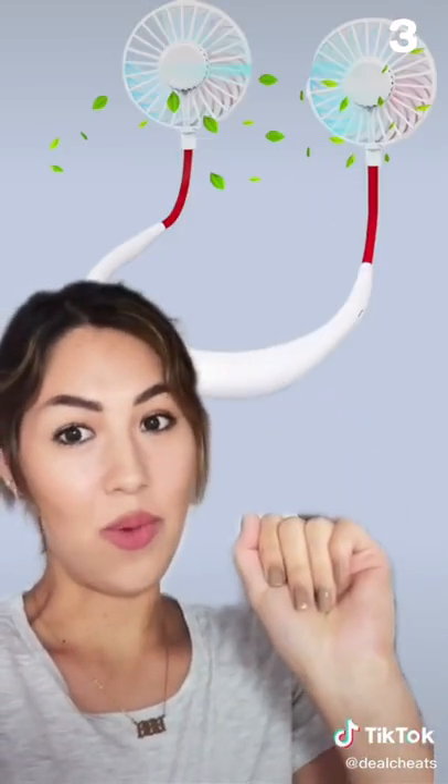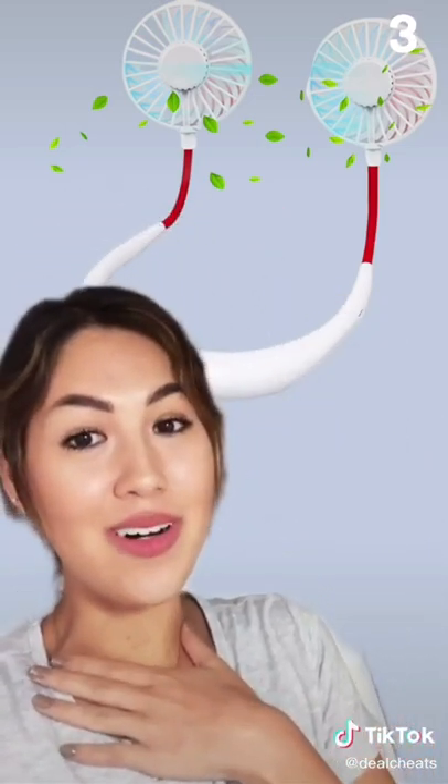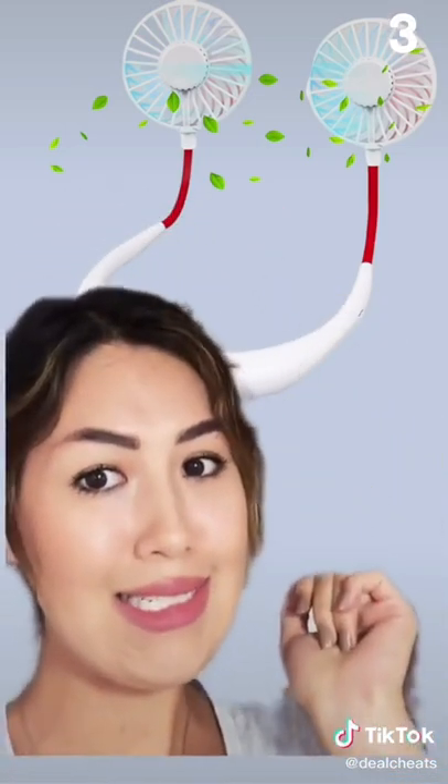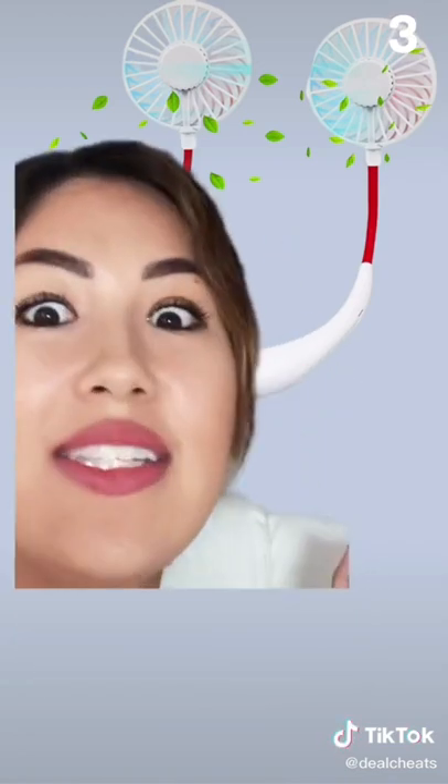Last one but a necessary one — this is a rechargeable personal neck fan that will keep you cool when the beach gets hot. All your sweaty friends are going to be so jealous of you. Less than $10.